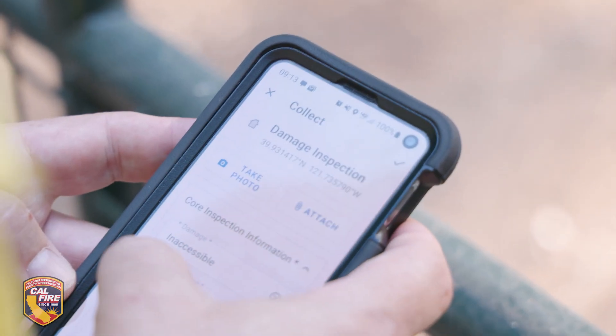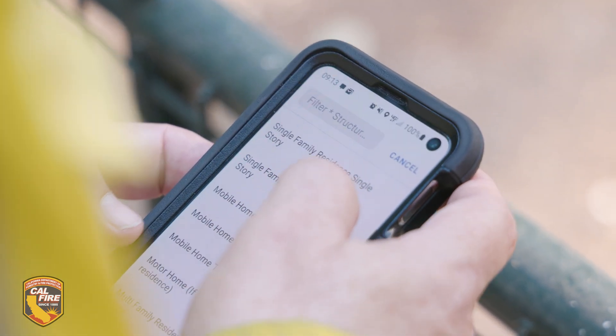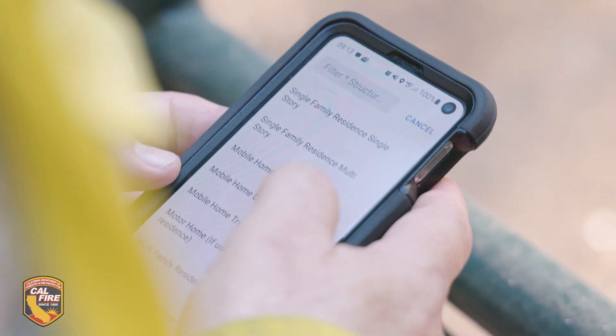Data is everything. Everybody wants data and statistics, and this helps us provide that. As the teams are out there collecting the data and we feed that through the recovery system to help the counties, that information can also be used for research.